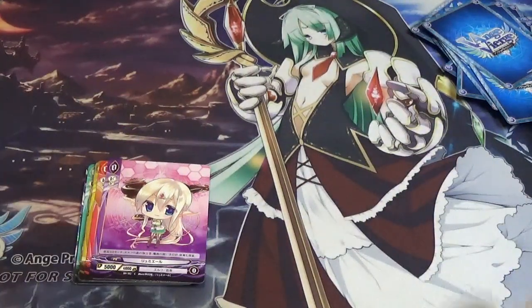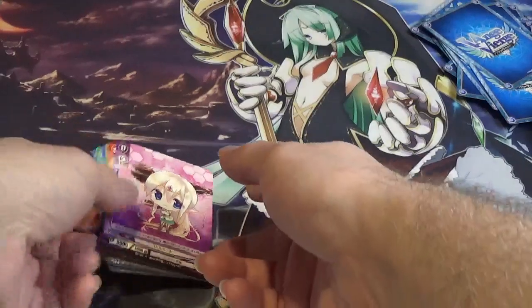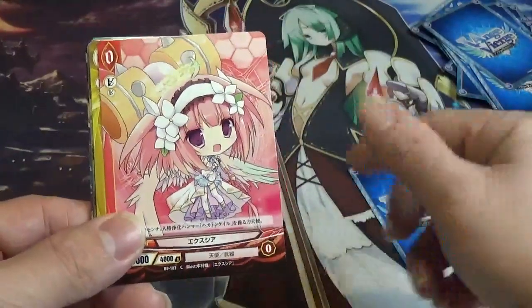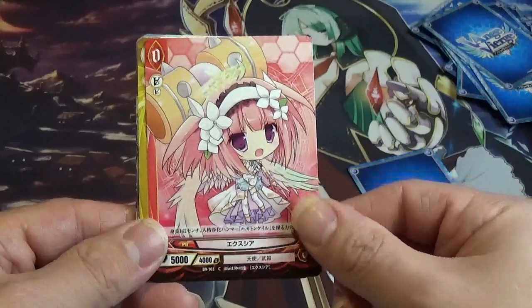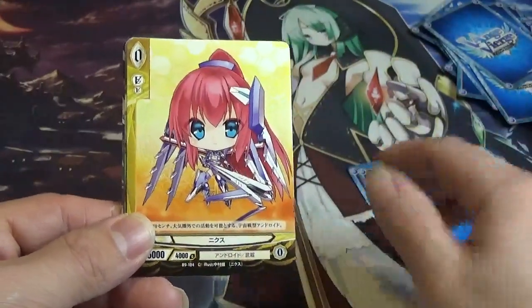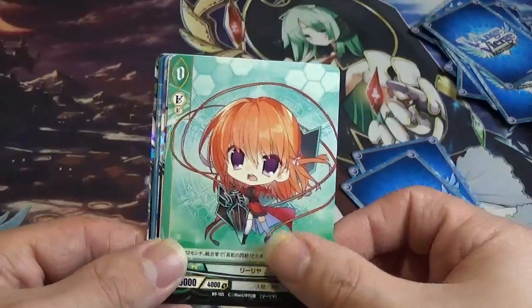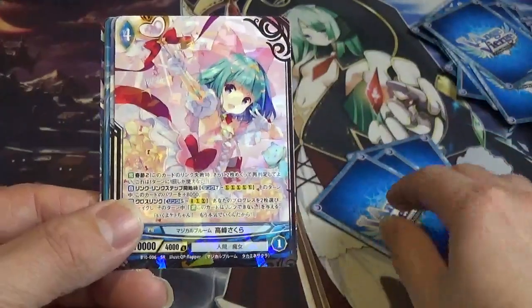And then we got some Alpha Driver cards. So this is Lemiri, Excuse Yuza, Nix, and Lilia. And then we move on to Chapter 10.